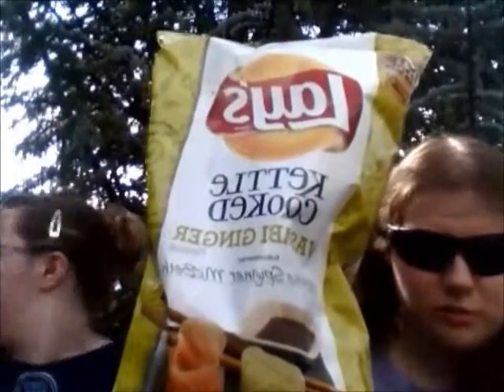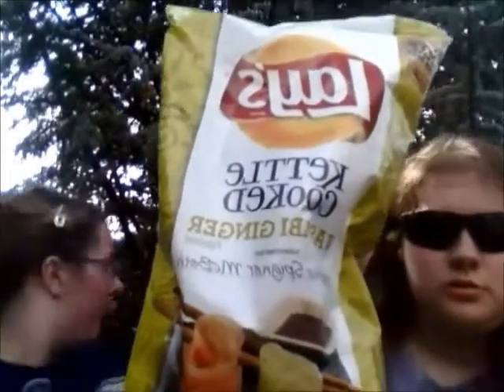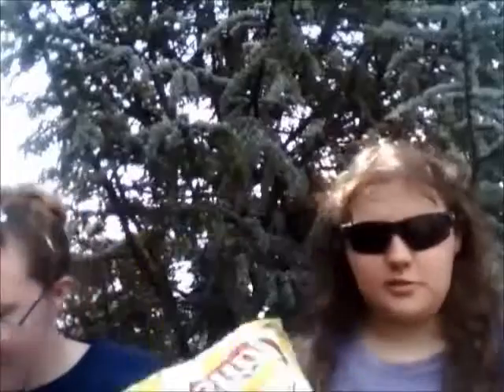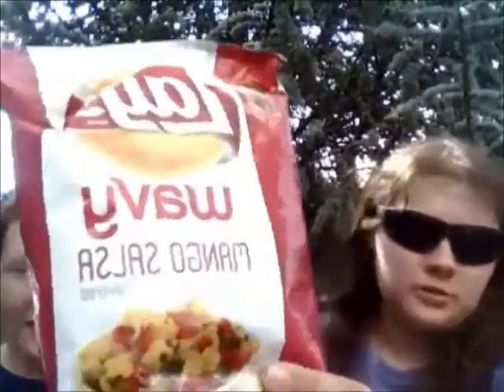Kettle cooked wasabi ginger. Ignore what you may hear in the background. But these are kettle cooked wasabi ginger. We got the mango salsa ones. These actually were the hardest ones for me to find, which is weird. I thought the wasabi ginger would be, but no — mango salsa.